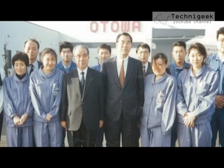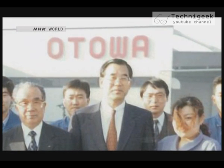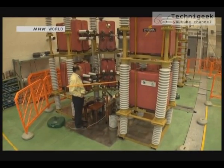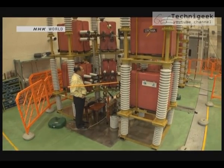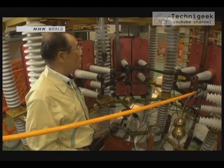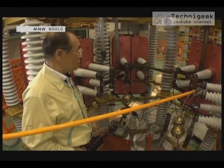Yoshida took over as company president 17 years ago. At the time, the company was facing a drop in sales due to a recession. Yoshida felt that the company needed a breakthrough — they would enter a new market. He thought that if he could reproduce the effects of lightning, he could better demonstrate the benefits of its products to construction companies and appliance makers, and this would hopefully boost sales.